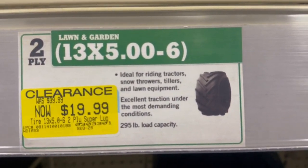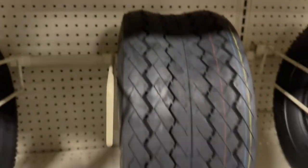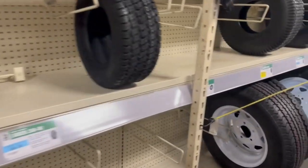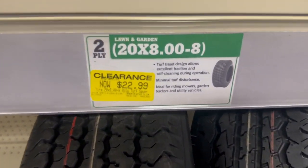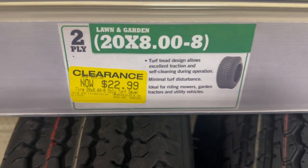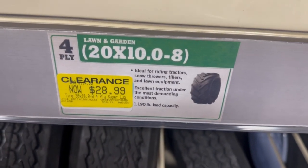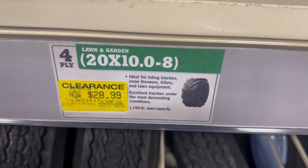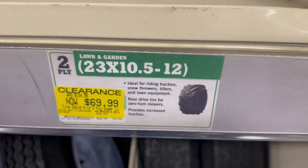There's another one here for $19.99. Definitely some sales going on here at Tractor Supply Company. Here's another one for $28.99, and then this one here was $69.99. Zooming in so you guys can see the part numbers — I didn't catch all of them.